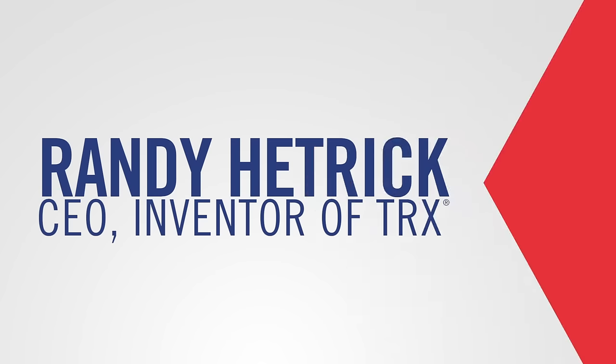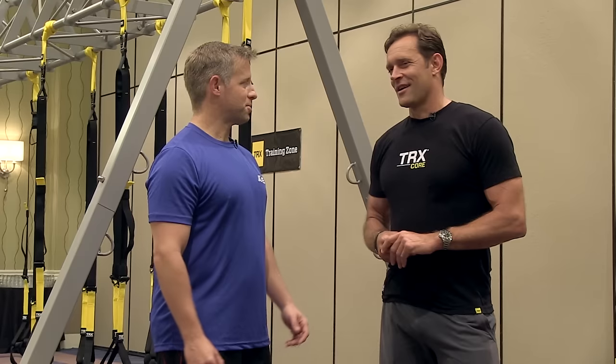We're here today with Randy Hetrick, the inventor and creator of the TRX suspension trainer. So where did you get the idea for the suspension trainer?